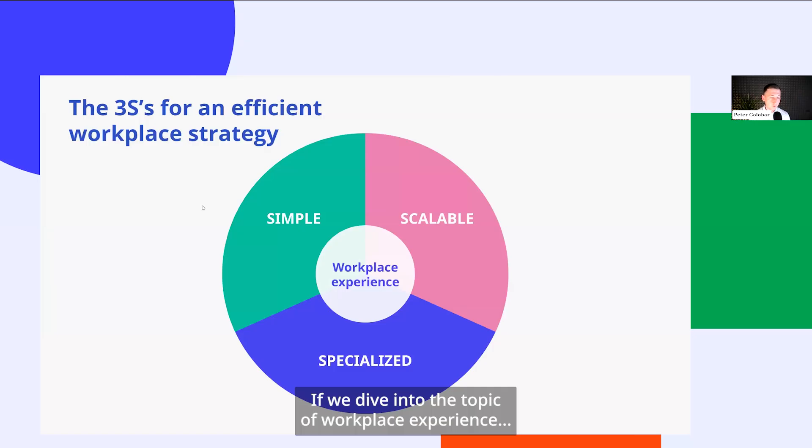Diving into the topic of workplace experience, the strategy and the way we see workplace experience is that it's a combination of people, spaces, and technology. That combination needs to be well aligned in order for the experience to be as best as possible. The strategy we've developed is presented on this slide, showing you the simple, scalable, and specialized lens through which you can look at workplace experience.